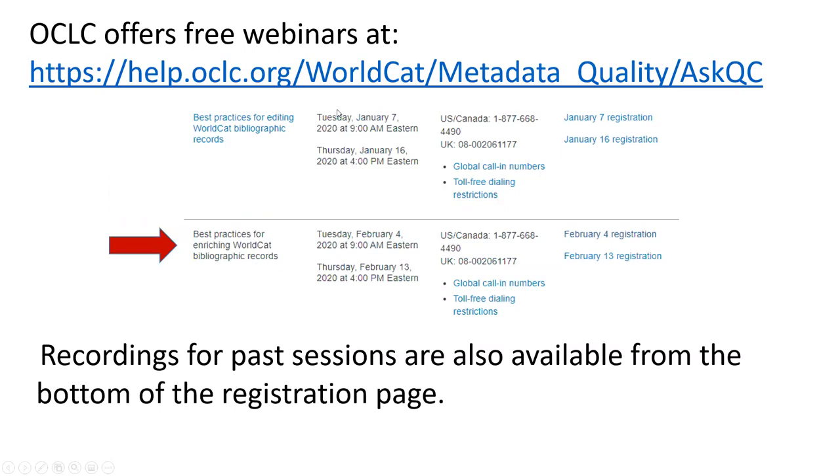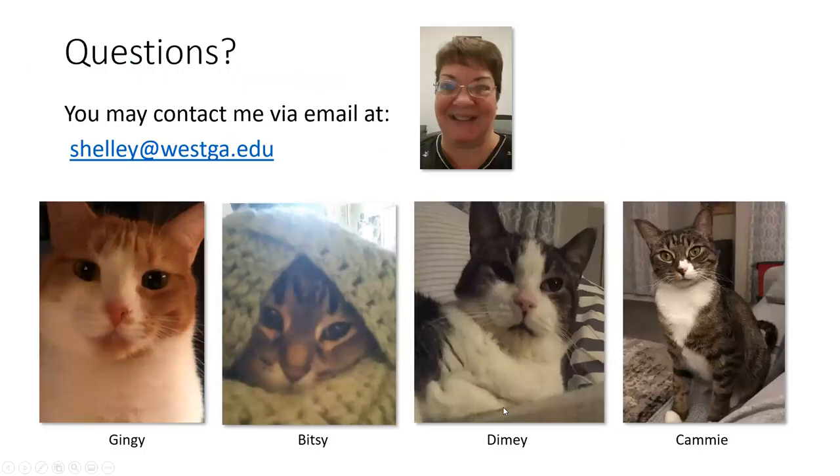OCLC offers free webinars, including one on best practices for enriching WorldCat bibliographic records, which I attended and found pretty good. Recordings for past sessions are also available from the bottom of the registration page. And that's it — I'm ready for your questions. What's a librarian without cats? I put some pictures of cats here — Gingy is my present cat — just so you have something to look at during the question and answer session.